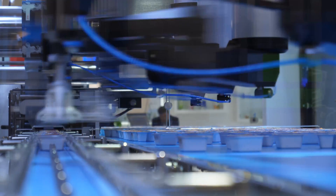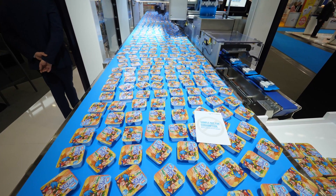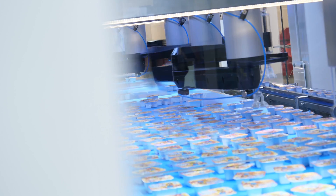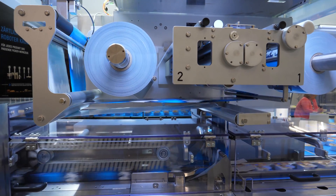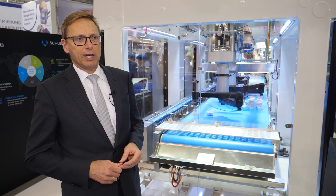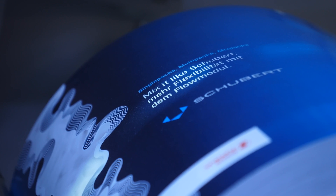In this machine we pack yogurt cups in pieces of two into a flow wrap in a very flexible layout with a flexible chain. One key benefit here is obviously the footprint of the machine — by integrating the flow wrapping technology with the pick and place technology, we have a very small footprint.